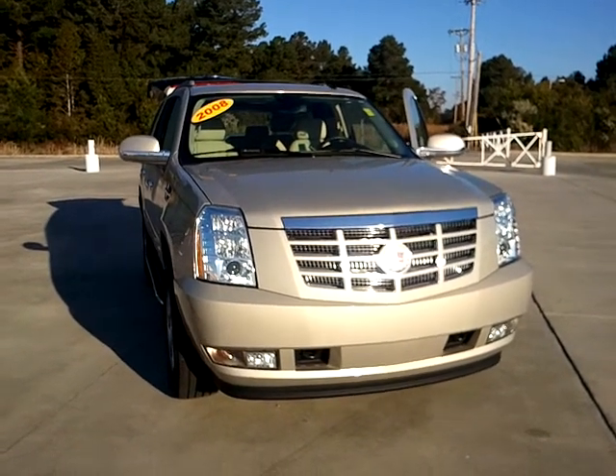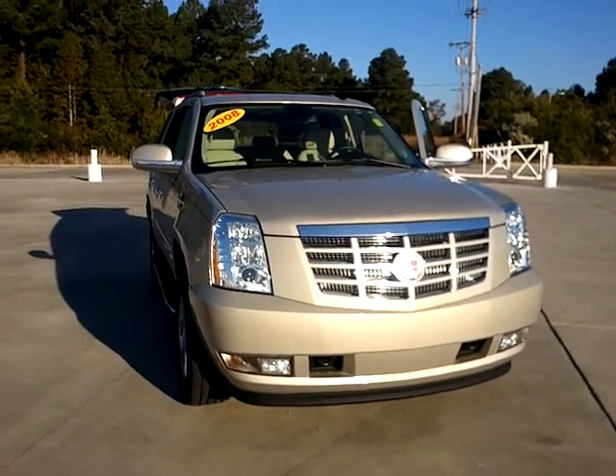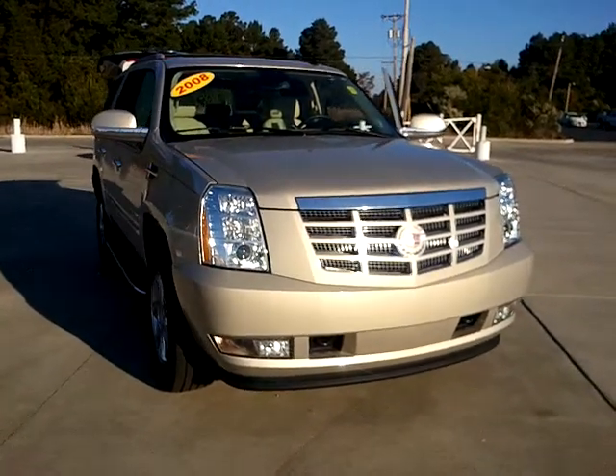Hi Sharon, this is Michelle Seibel at Beach Automotive, and this is the 2008 Escalade that you are inquiring about.